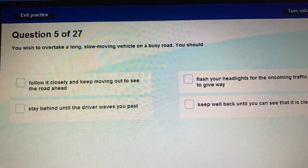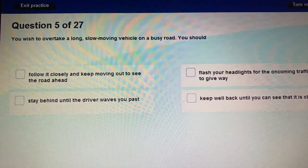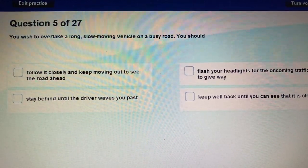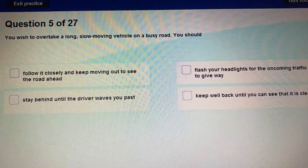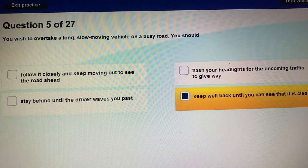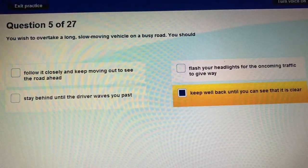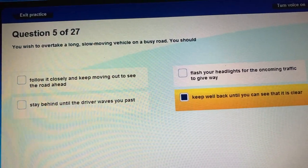Question 5: You wish to overtake a long, slow-moving vehicle on a busy road. What should you do? Always keep well back from a larger vehicle. You keep well back so that you can see that it is clear — to have a better view of the road ahead.